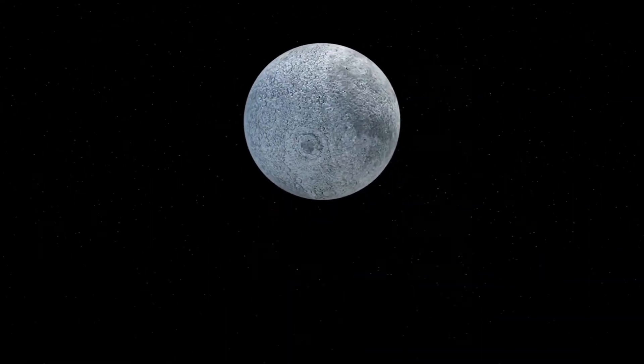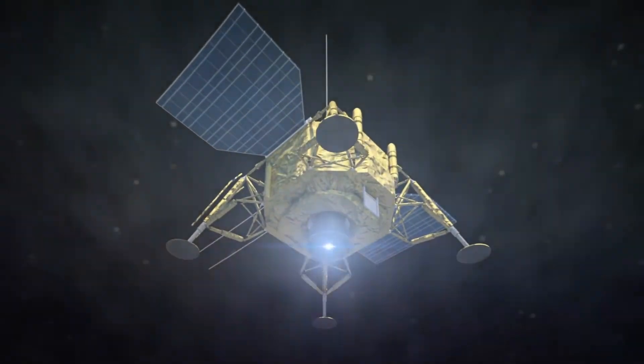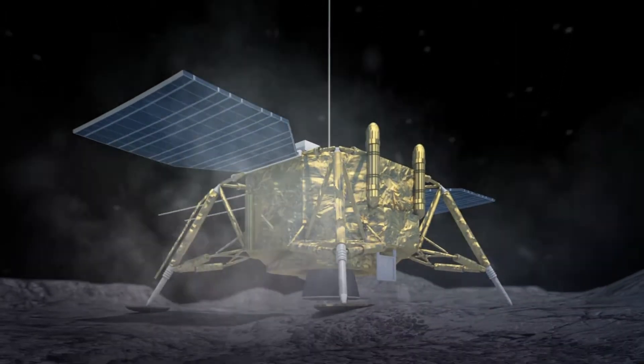At 10:26 a.m. local Beijing time on January 3, the spacecraft landed on the South Pole Aiken Basin, the moon's largest and oldest impact crater.